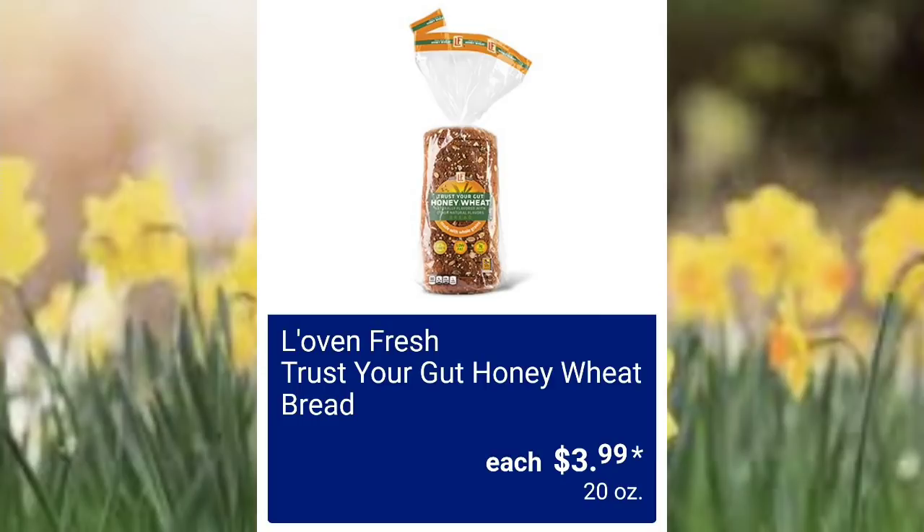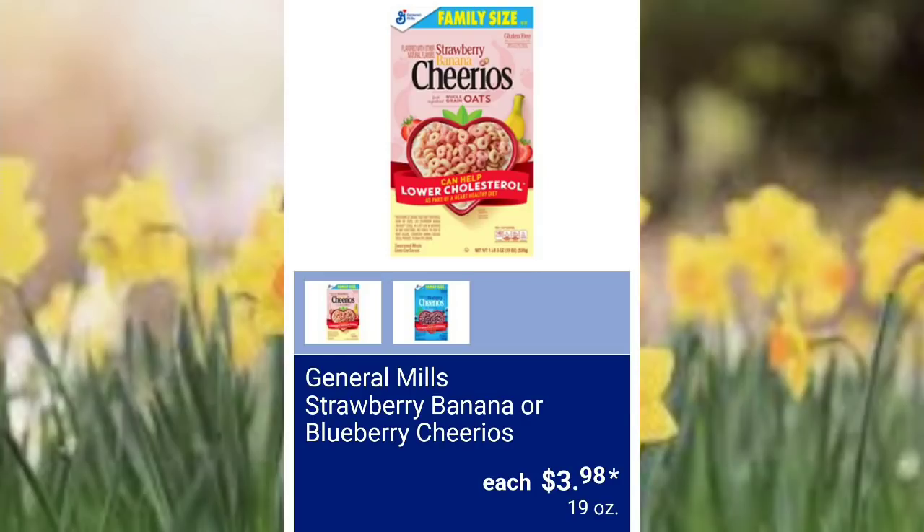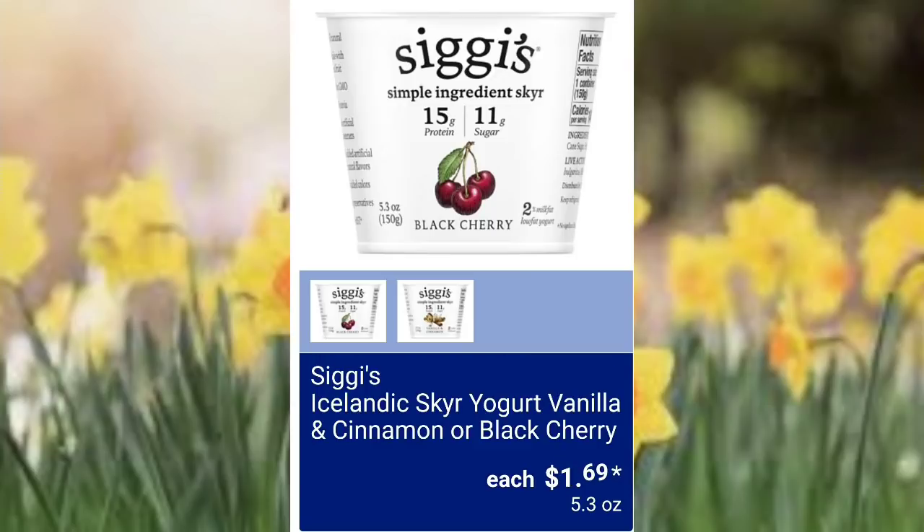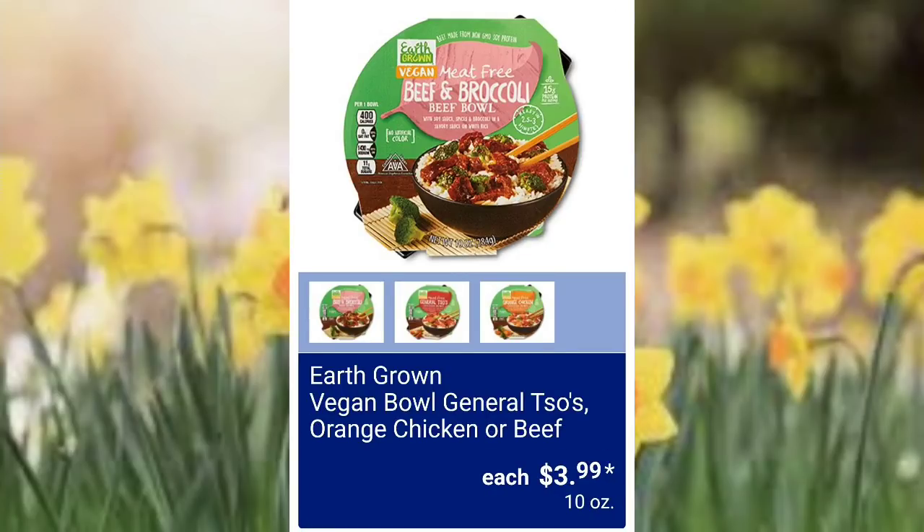Love and Fresh Trust Your Gut honey bread $3.99. General Mills strawberry banana or blueberry Cheerios $3.98. I miss couponing days because you'd get everything so cheap. Dannon Activia probiotic daily six-pack $3.38 — though I don't miss all the time it took to coupon. They've got some yogurt — vanilla and cinnamon or black cherry $1.69 — black cherry is always my favorite. Earth Grown vegan bold general tso's — orange chicken or beef $3.99.